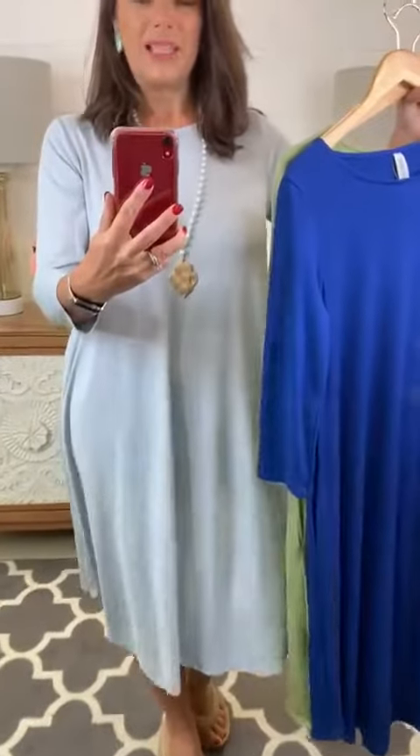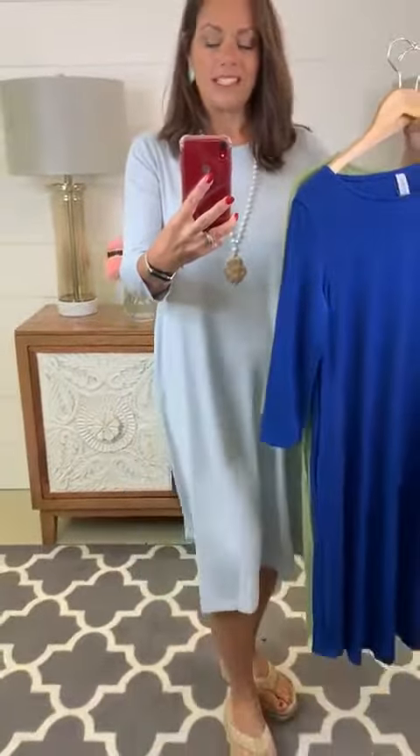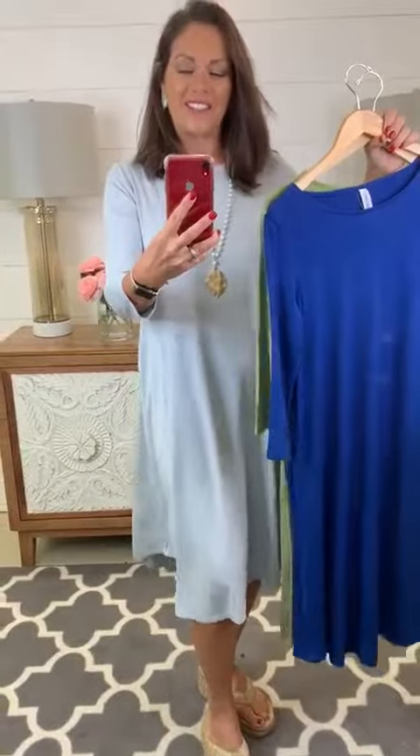Don't let this one get past you, girls. This is going to be one you're going to want to wear all the time. You can dress it up for church, you can wear it for date night, you can go casual and run errands in it. It's just a good one to have in your closet.